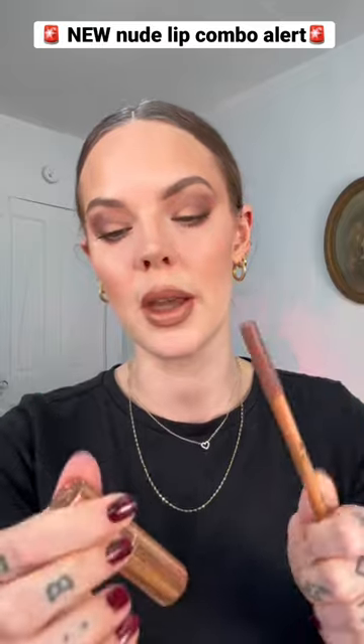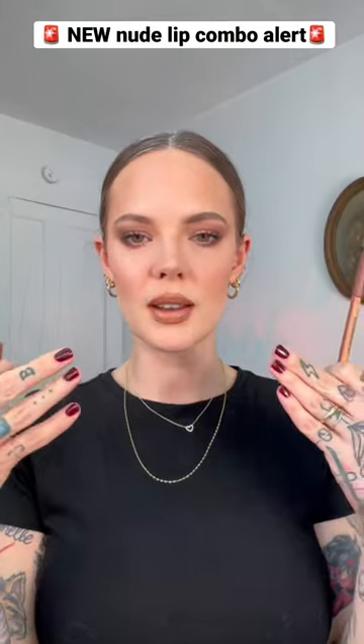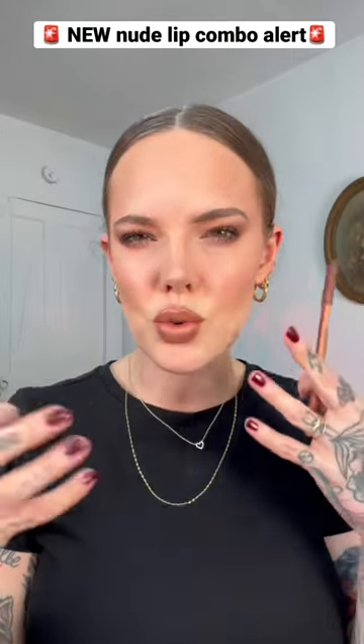It literally came in the mail last night, and I was like, I wonder if Anywhere Caffeine will look good with Yes Honey. And the answer is, Yes Honey. It's like such a good neutral tan.